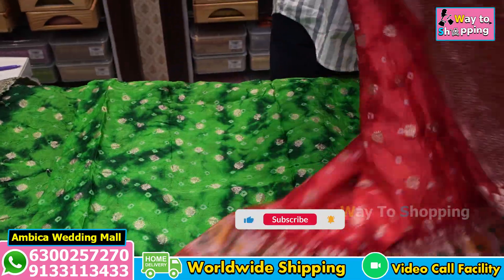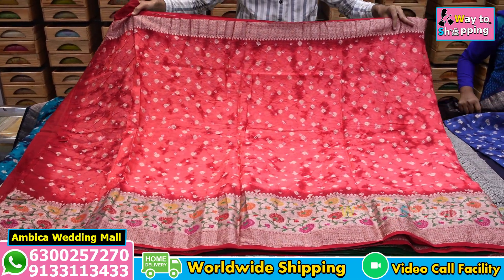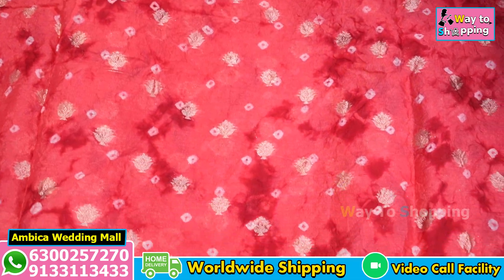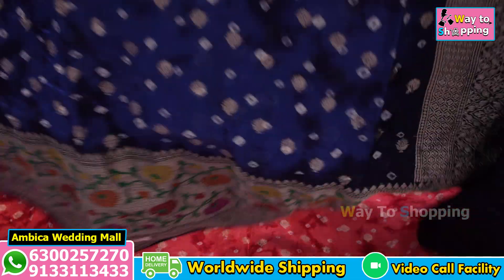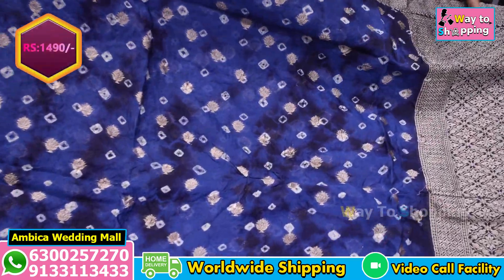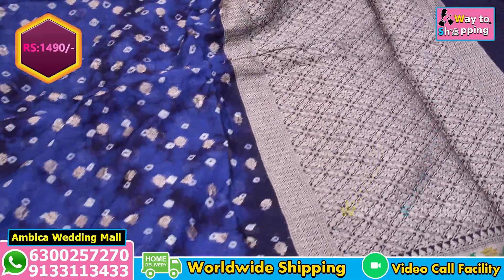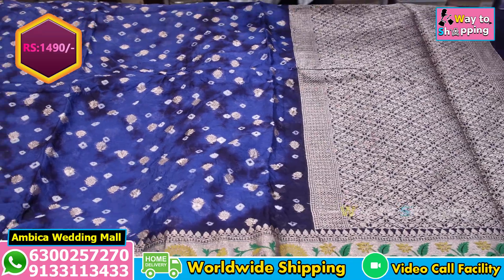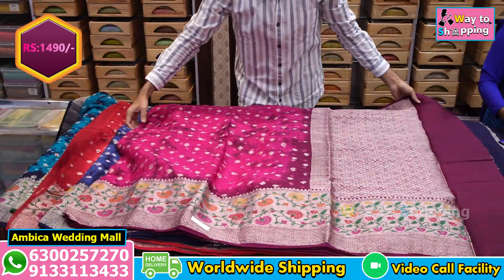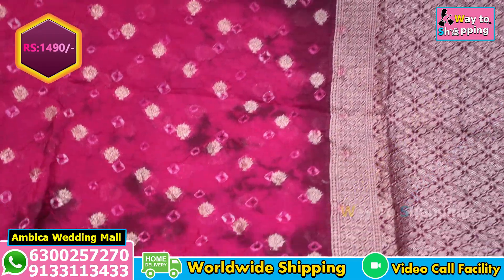We have a special color combination matching with bandhani shibori prints design and weaving. Wholesale price range is just Rs. 1,490 rupees. We have a number of different types of bandhani sarees in the same saree collection with a number of different articles and designs.